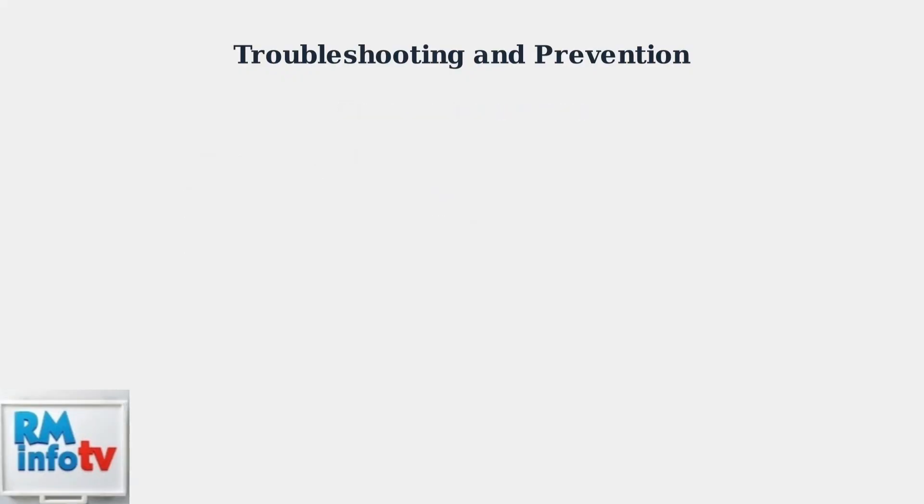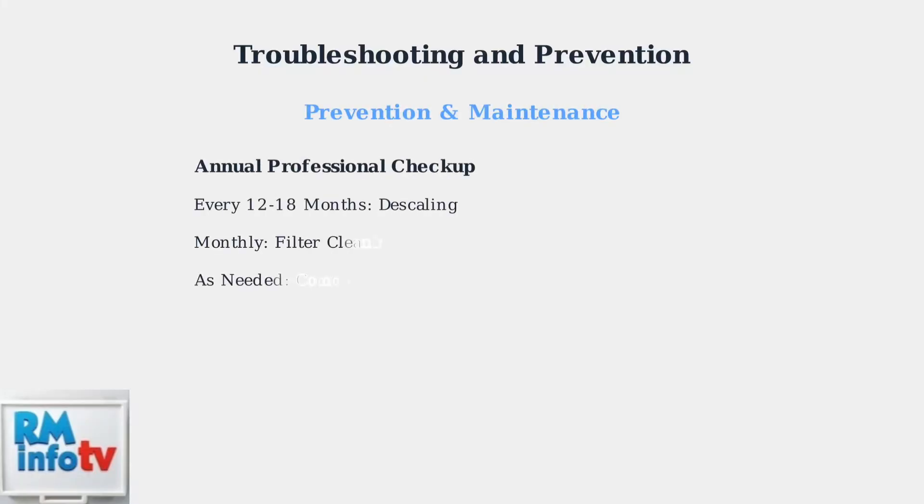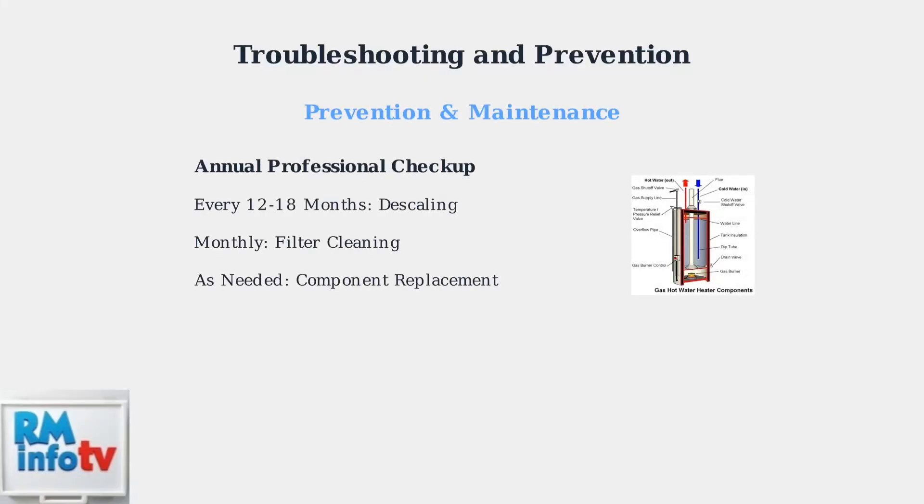Prevention through regular maintenance is key to avoiding future error code 11 issues. Schedule annual professional checkups and descale your unit every 12 to 18 months. Clean filters monthly and replace worn components as needed.